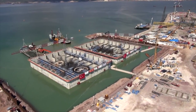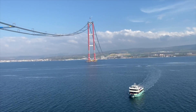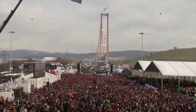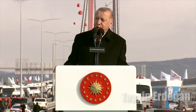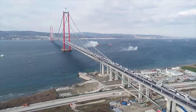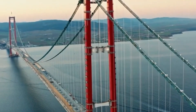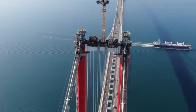Construction began in 2017 by engineering teams from South Korea and Turkey, costing about $2.8 billion, and was inaugurated in March 2022 by President Tayyip Erdoğan. It spans the Dardanelles Strait, connecting the European and Asian parts of Turkey. The distinctive 318-meter red towers stand on each side of this narrow strait, supporting 2 kilometers of distance between them.